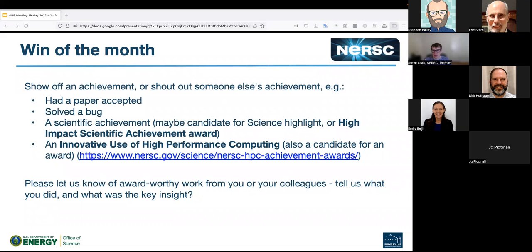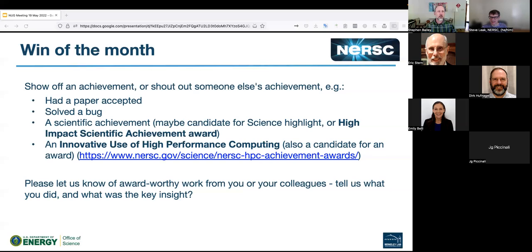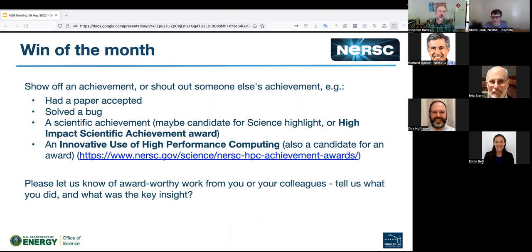I see Steven. Shout out to the NERSC team for getting the Perlmutter CPU nodes available to users. So thank you. That's a win. Thank you. I'll pass that on internally.